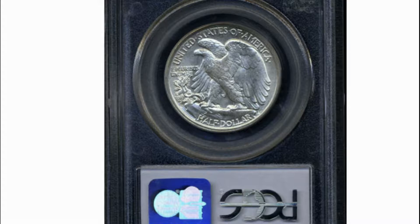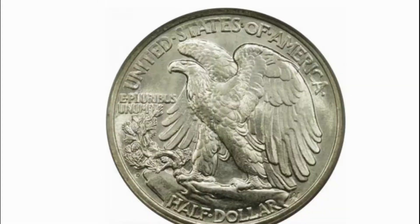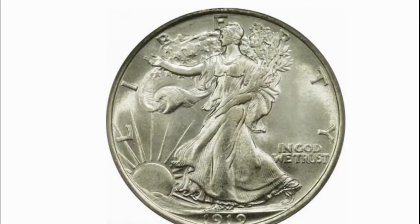Adolph A. Weinman, the designer of the Mercury Dime, also prepared the half-dollar design. Many consider it one of the most beautiful silver coins ever produced by the U.S. Mint, and one of the two most beautiful of all coinage designs along with the Saint-Gaudens Double Eagle. Even our present government gave a nod to these designs, choosing each for the recent American Eagle gold and silver coins introduced in 1986.